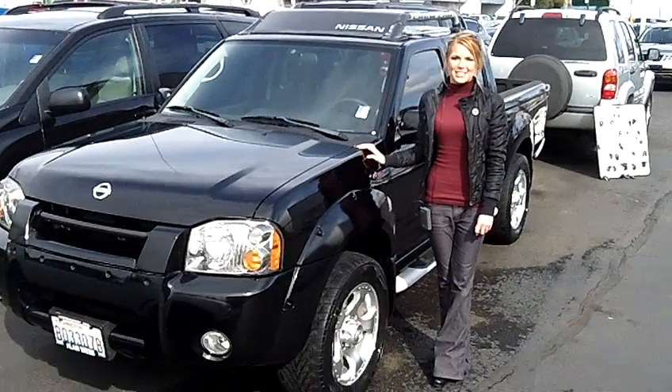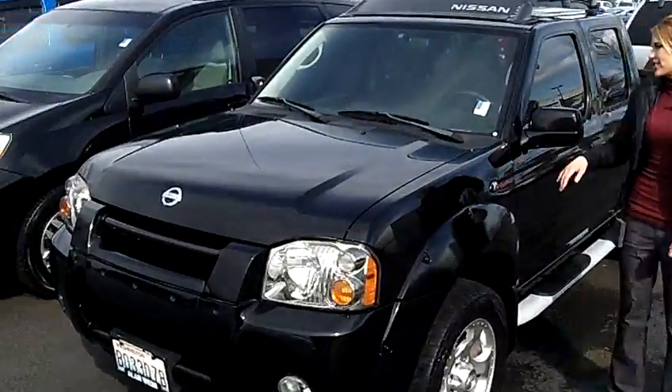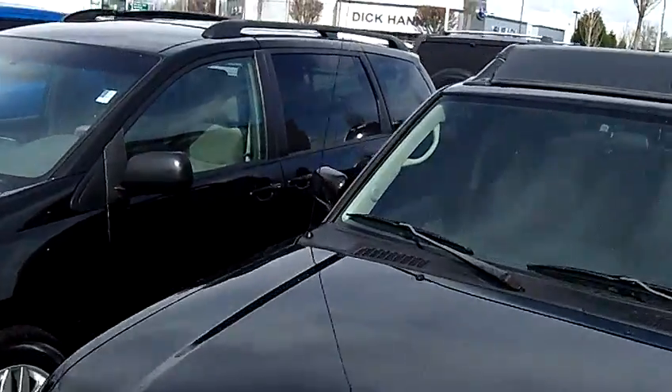Hi, this is Lacey. I'm here at Allen Webb Nissan in the Vancouver Autumn Mall. Thanks for clicking on that link. This is your virtual tour of the 2002 Nissan Frontier Crew Cab.